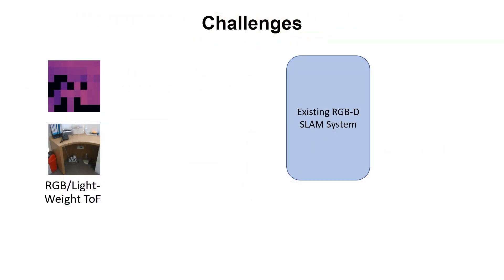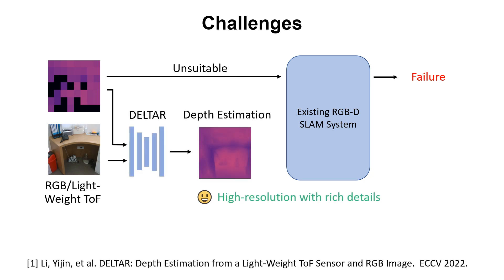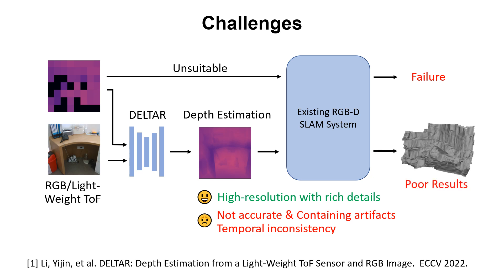Existing RGBD SLAM systems are designed for pixel-wise depth inputs, thus simply considering the lightweight ToF signals as a low-resolution depth leads to failure. A recent work, DELTAR, can output a high-resolution depth estimation given an RGB image and corresponding lightweight ToF signals. However, the estimated depth is not as accurate as the L5 signal and contains artifacts. In addition, it lacks temporal consistency, thus directly using it in an RGBD SLAM leads to poor results.